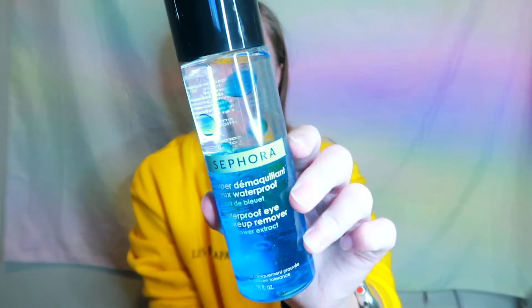Next we have a Tarte Micellar Magic Makeup Remover and Cleanser — I got a mini one just to see if I'd like it before committing to the full size. I also got the Sephora Waterproof Eye Makeup Remover, just because I don't have any eye makeup remover. I always use normal makeup removing pads or wipes but I feel like mascara gets stuck for days, so I'm hoping this will help.